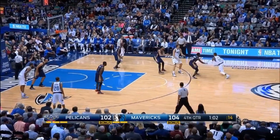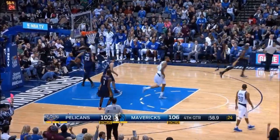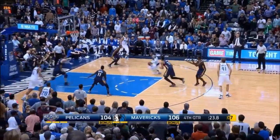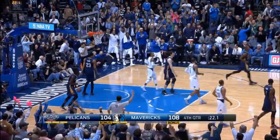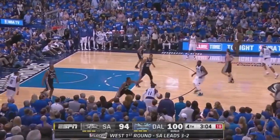Drew Holiday who has 27. Ellis separates from Holiday. Hits the jump shot! The last nine Dallas points. It's been all Monte down the stretch. It opens up. He drives! Scores again! He's put Dallas on his back. Leonard now up on Ellis.